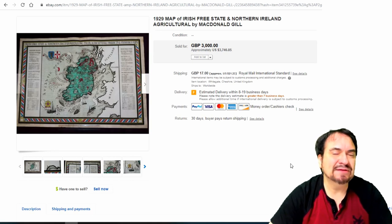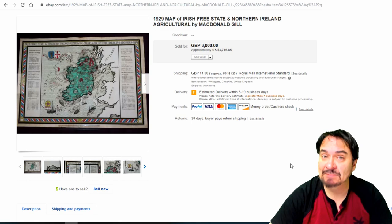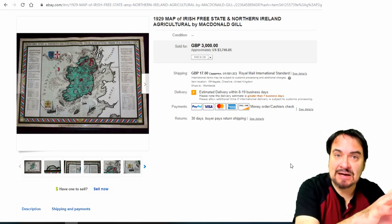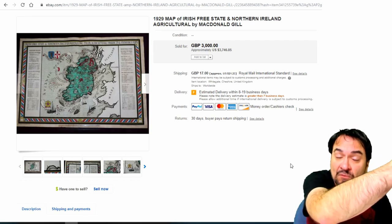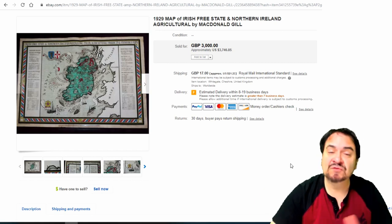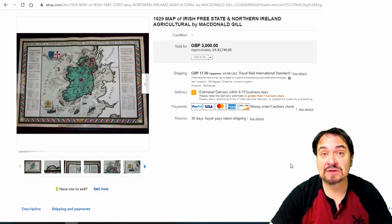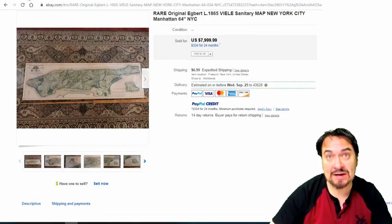Some maps can go for $20,000, $30,000, $40,000 or more — it just depends. One prime example is maps that show California as an island, or Baja California not connected to California, because at some points in history it wasn't known. That's just a prime example of things that have value because of reasons like that, and something you'd want to look for.